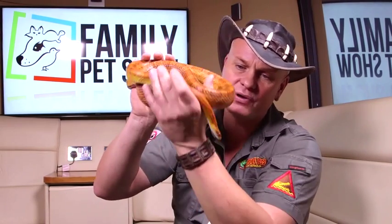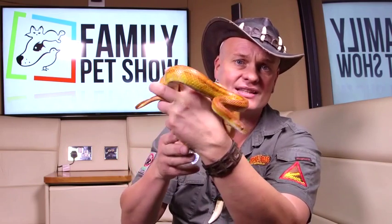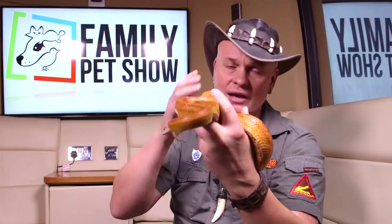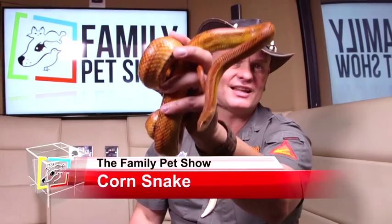They eat rats, bats, birds, frogs, toads — anything that they can overpower. It's said that they eat other snakes. I've had hundreds of corn snakes and I've never ever witnessed a corn snake eating other snakes, but in the books and a lot of information out there tells you that they eat other snakes. I've never witnessed that. Absolute beautiful animals — corn snakes. Aren't they beautiful?